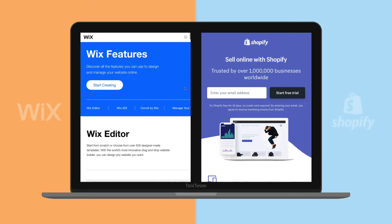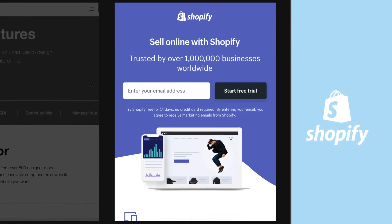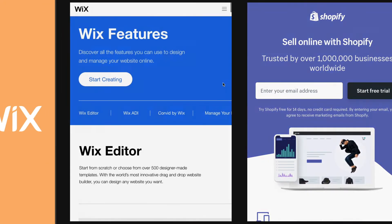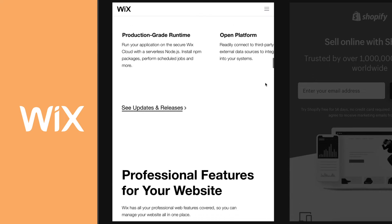First, it helps to understand these companies' backgrounds. Shopify has always been a tool designed to build online stores. Wix, however, specializes in websites. But over the years, Wix has added more features, and that's where its e-commerce plans come in.